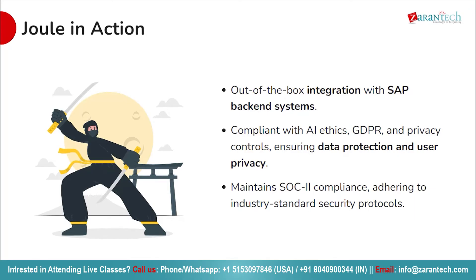Imagine a world where integrating with SAP-backed systems is as easy as flipping a switch. With Joule, that vision becomes a reality. Joule offers seamless integration with SAP-backed systems right out of the box, ensuring effortless connectivity with your existing SAP infrastructure. Gone are the days of complex setup processes and lengthy configurations — with Joule, you can streamline your workflow without the hassle, saving your valuable time and resources.